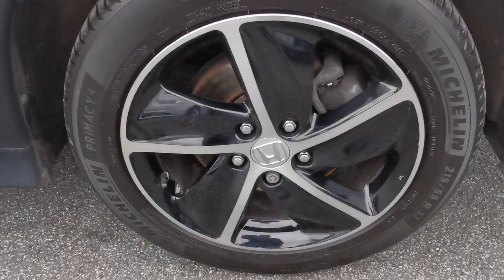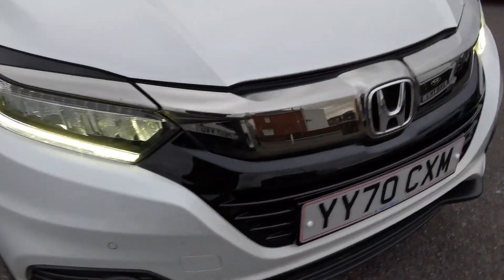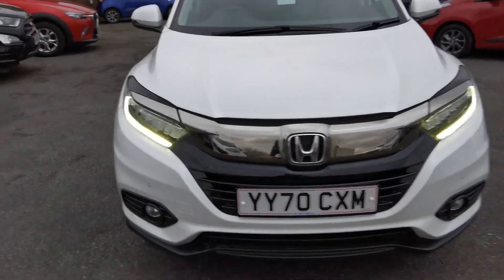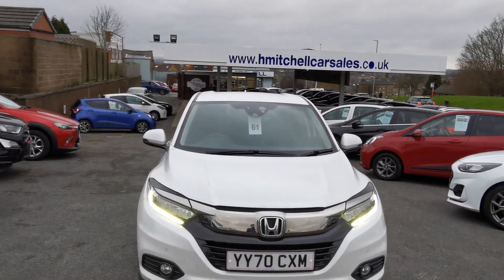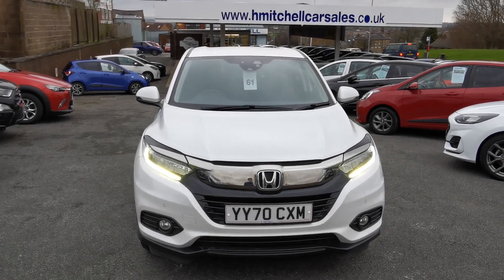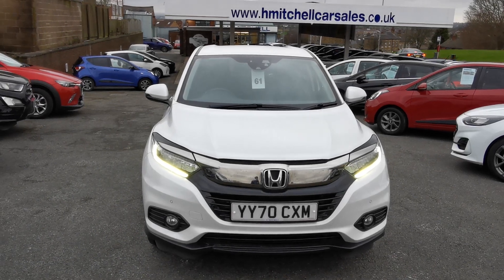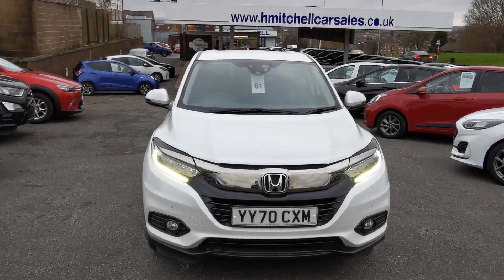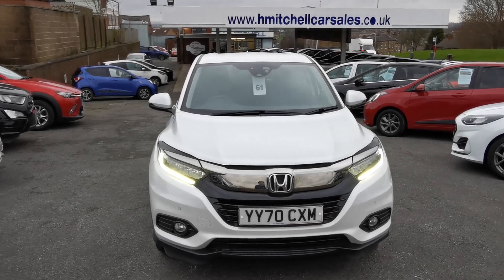Back outside the car on the driver's side front alloy wheel. We hope you find this video informative. For any further questions regarding this car, please contact us by phone on 01924 411323 or send an email to mail@hmitchellcarsales.co.uk. Thank you for watching — we look forward to your enquiry.